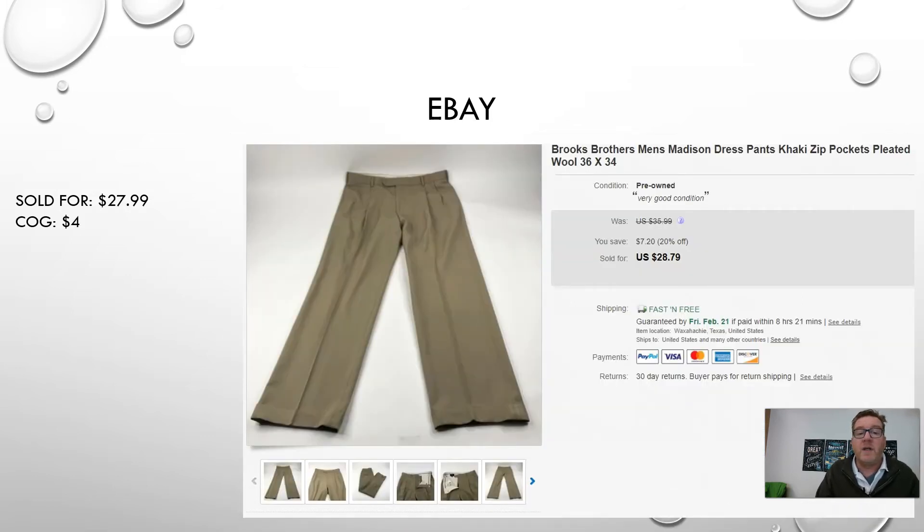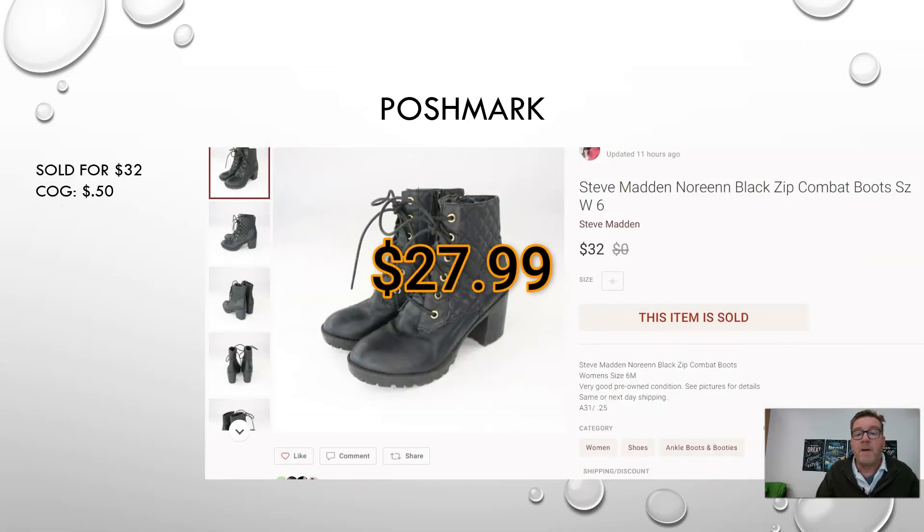Next we have a pair of Brooks Brothers Madison model dress pants — khaki in color, pleated, 100% wool, size 36 by 34. Brooks Brothers is a good brand to look for. I paid $4 for these at a thrift store and sold them on eBay for $27.99.